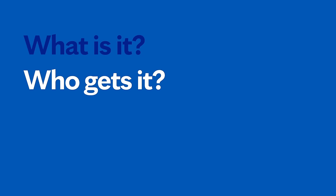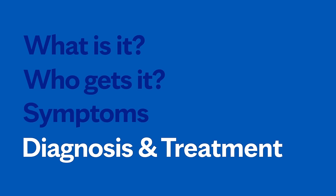I'm Dr. Oliver Tobin, a neurologist specializing in multiple sclerosis at Mayo Clinic. In this video, we'll be covering the basics of multiple sclerosis: what is it, who gets it, the symptoms, diagnosis, and treatment. Whether you're looking for answers about your own health or that of someone you love, we're here to provide you with the best information available.